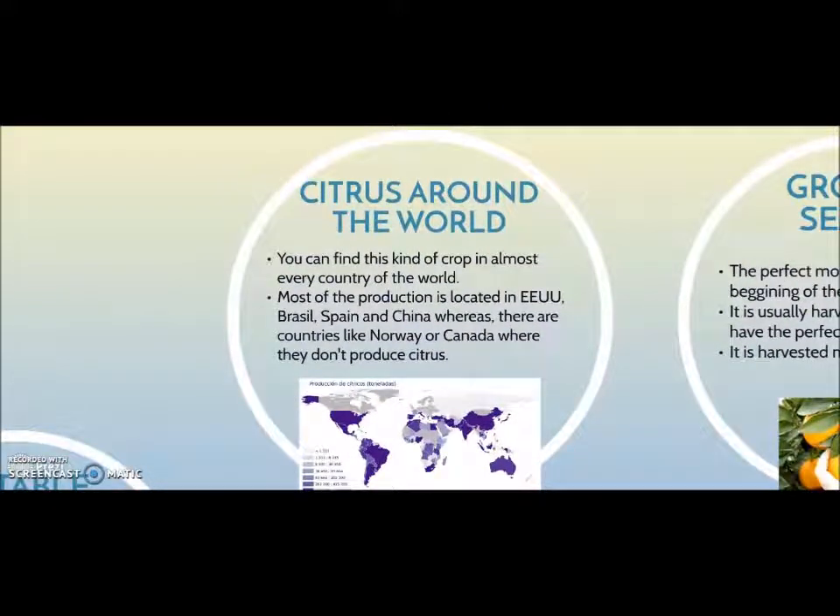You can find this kind of crop in almost every country of the world if its climate is suitable for citrus. Most of the production is located in countries such as the United States, Brazil, Spain and China, whereas countries like Norway or Canada don't produce citrus due to the cold weather. In this map we can see how citrus are distributed around the world.